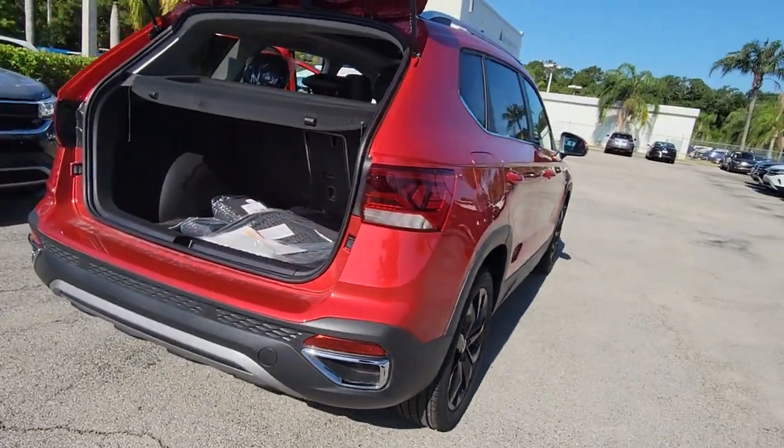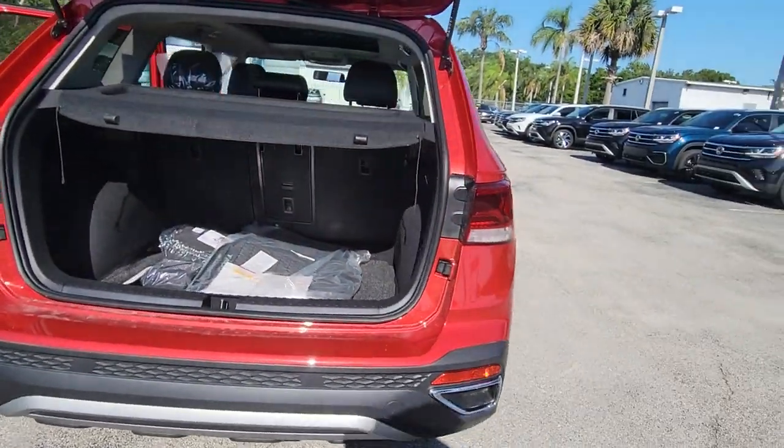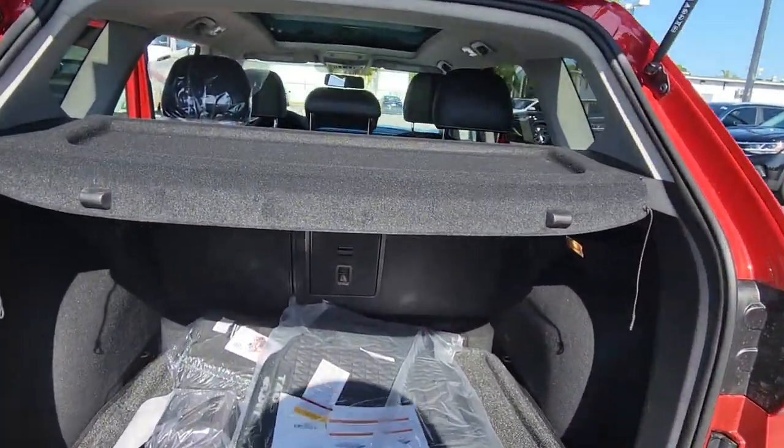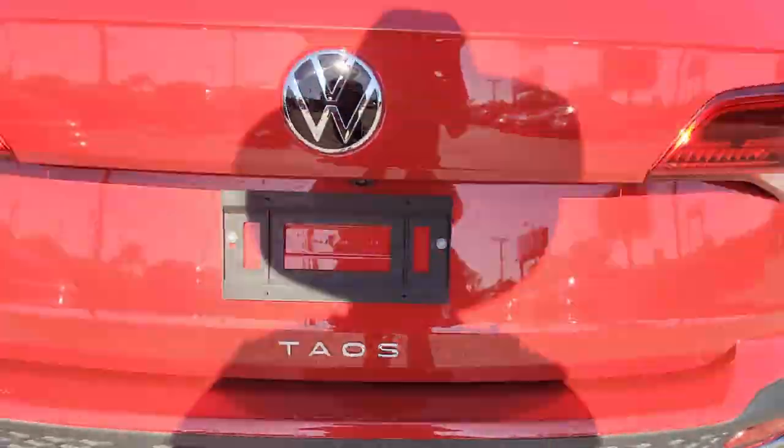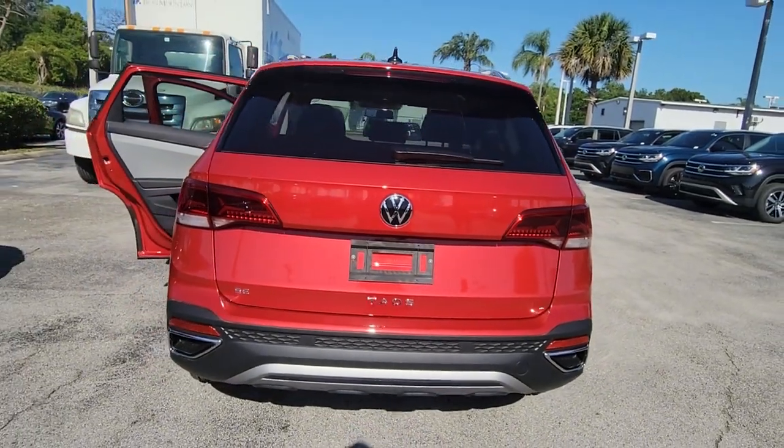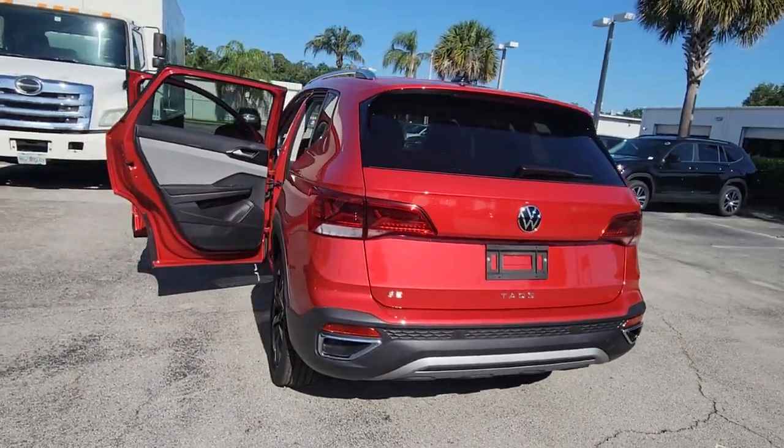Keyless entry, electronic stability control, intermittent wipers, trip computer, bucket seats, power windows, four-wheel disc brakes, power steering. Our team will give you an outstanding test drive experience. Stop in today.